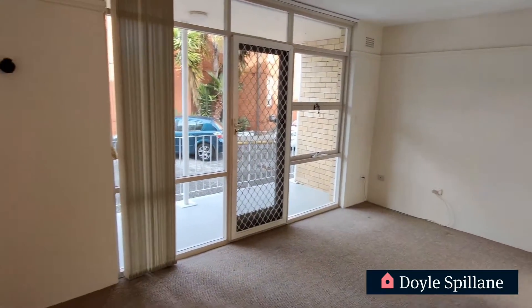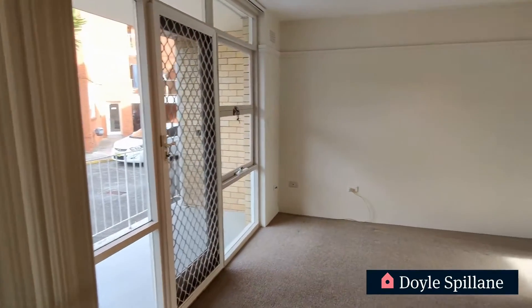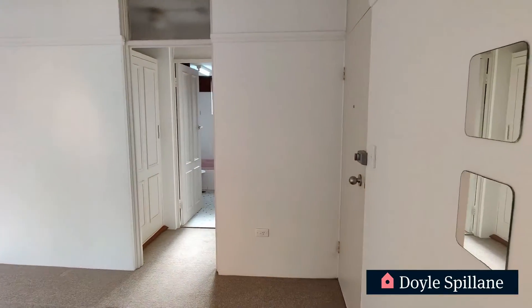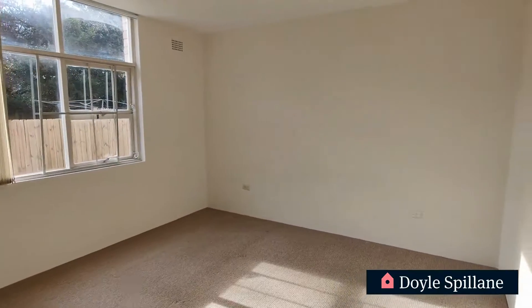Now coming through the front door here we have a great sized living area. That flows to obviously that all weather balcony as we can see now. We've got a double bedroom on the right hand side as you enter the property. A refurbished kitchen as well and a good sized bathroom. There is communal laundry facilities available. So definitely one not to be missed.